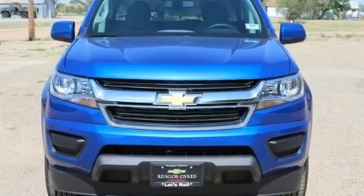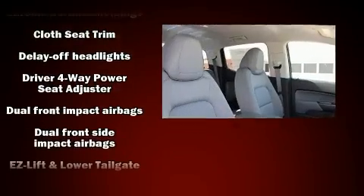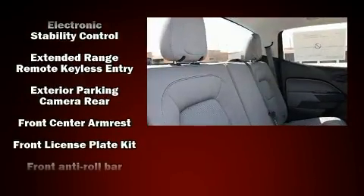Top features include air conditioning, delay off headlights, one-touch window functionality, variably intermittent wipers, a trip computer, and power windows.